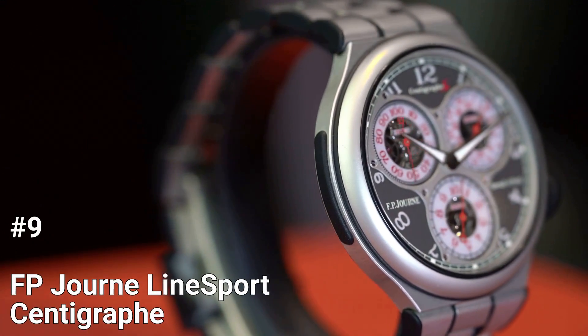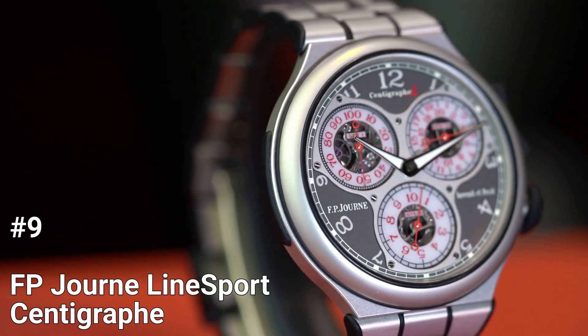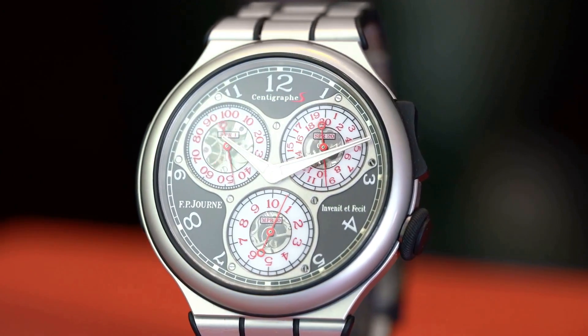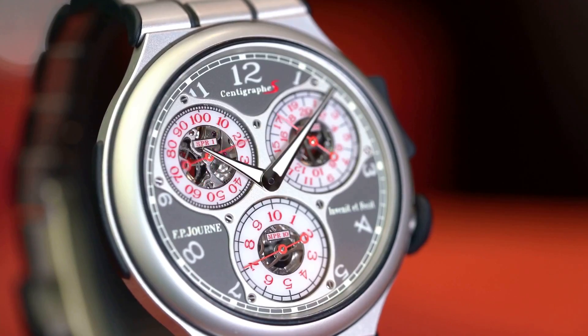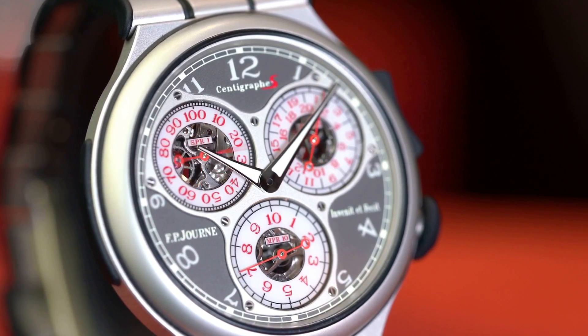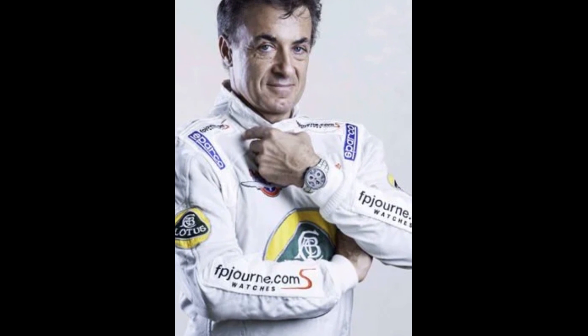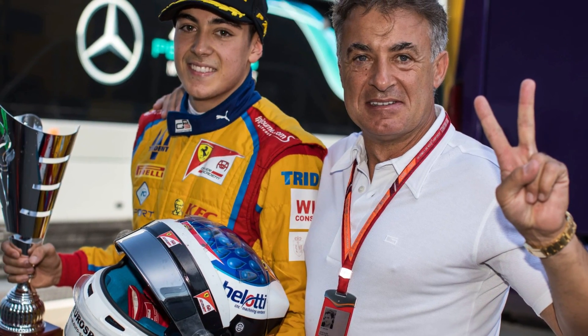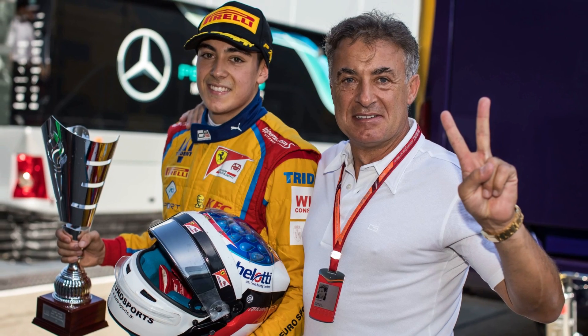Number 9: F.P. Jern Linesport Scintigraph. The Scintigraph is the outcome of Jern's unsuccessful attempt to develop a chronograph in the 1990s. Later on, when discussing the ideal chronograph for motorsports with Gene Tote, who was then in charge of Ferrari's racing branch Scuderia Ferrari, this notion was revived. Gene Alisi raced in the Indy 500 while sporting the Scintigraph, and F.P. Jern also supported Giuliano Alisi in GP3, giving the watch its genuine motorsport heritage.